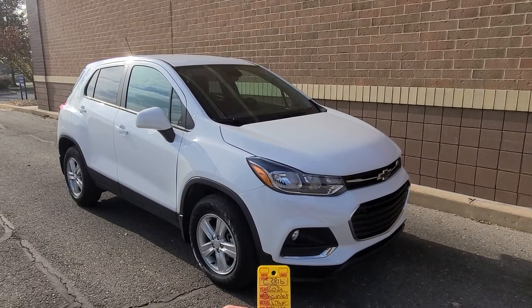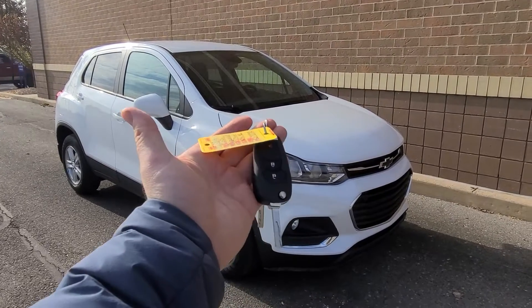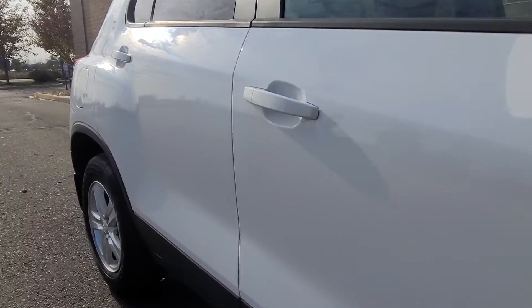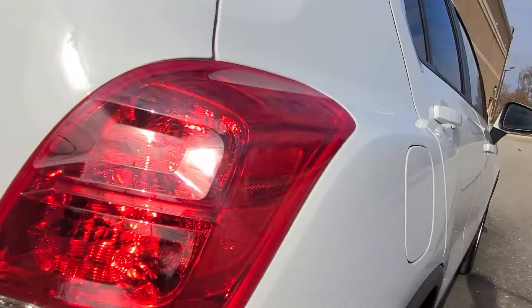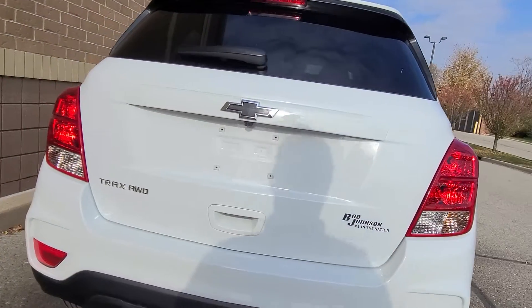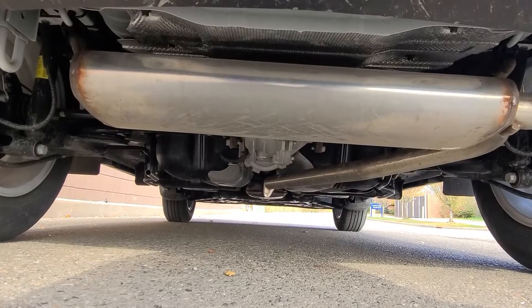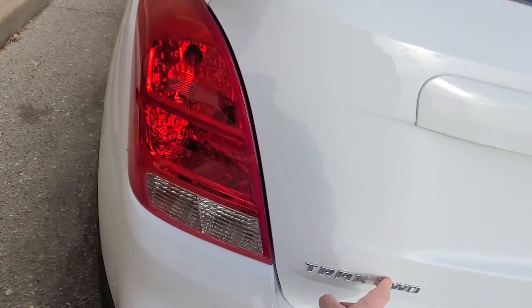2021 Chevy Trax, less than 1,000 miles on the car, comes with two keys. This is the all-wheel drive model.